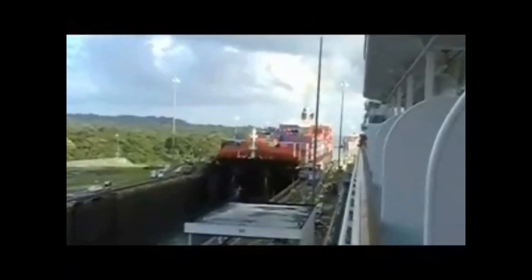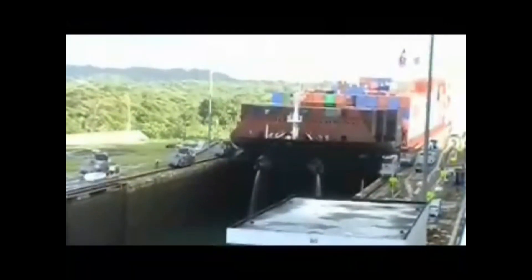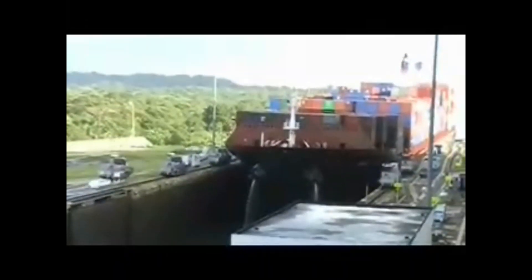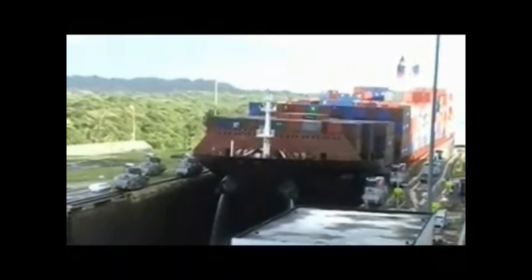If I pan back here, there's another one waiting right behind him. You can see here that there's four of these train engines, two on each side, and they're basically acting as a guide to keep him stable. They're not pulling him specifically. He's using his thrusters or his propellers to get through here. And then there's another one at the back, too, to help guide it.